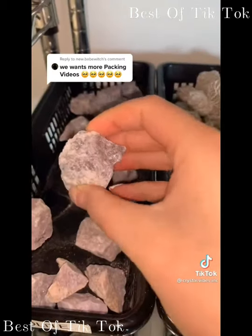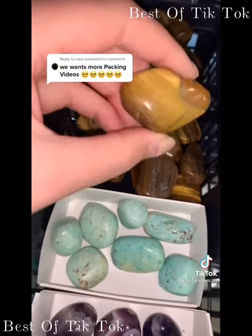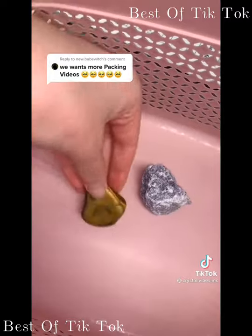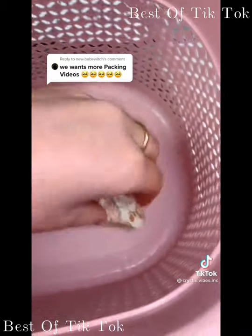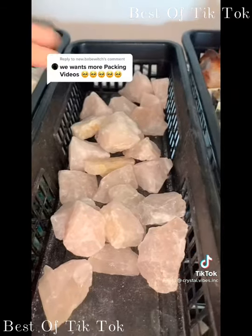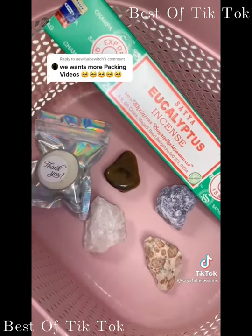First one is for Brittany: one rough lepidolite, one tiger's eye tumbled stone, one jasper, eucalyptus incense — this smells amazing — and one rough rose quartz. A little gift, and it's ready to be packaged. Thank you, Brittany.